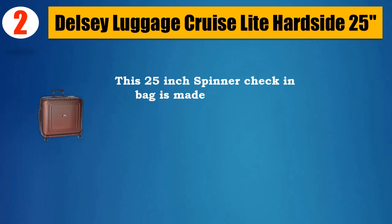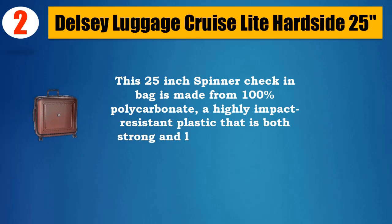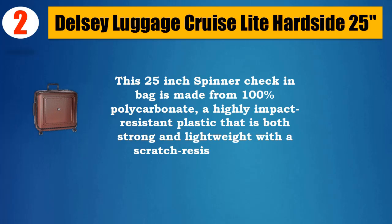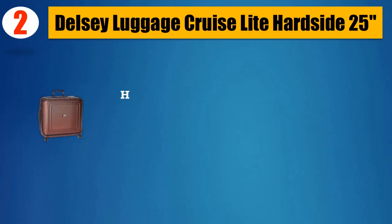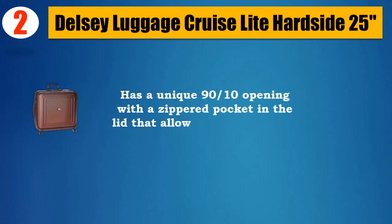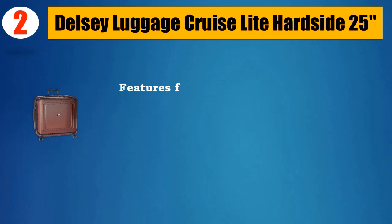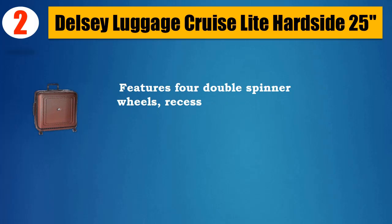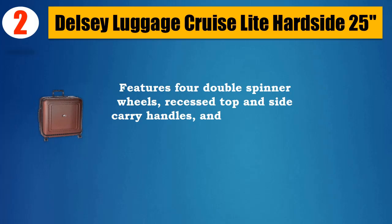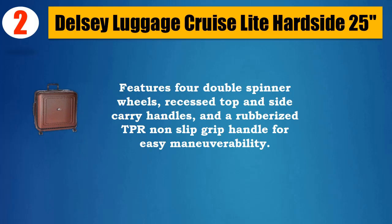Number 2: Delsi Luggage Cruise Light Hard Side 25. This 25-inch spinner check-in bag is made from 100% polycarbonate, a highly impact resistant plastic that is both strong and lightweight with a scratch resistant finish. It has a unique 90-degree opening with a zippered pocket in the lid that allows you to pack this hard side case like a soft side. Features double spinner wheels, recessed top and side carry handles, and a rubberized TPR non-slip grip handle for easy maneuverability.